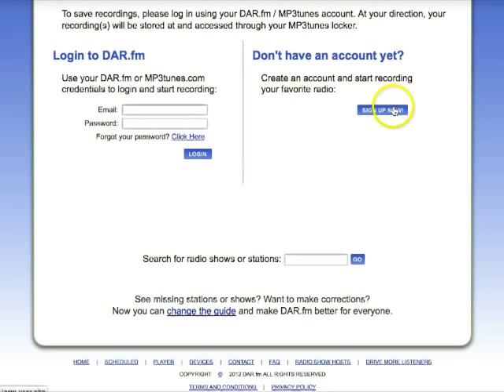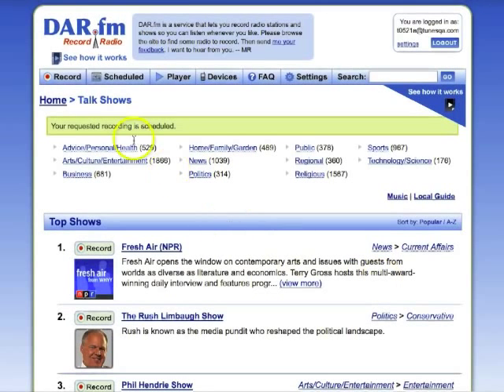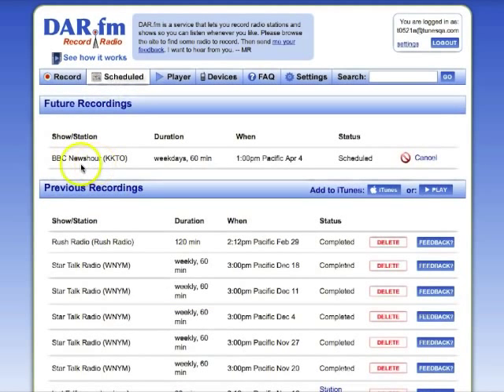Now, if you don't have an account, it's easy to sign up. But in this case, I'm going to log into my account, and you'll see how the recording is scheduled. And you see on the next screen, my requested recording is scheduled. I can also check this on the Scheduled tab, which keeps track of all the shows that I've got scheduled. And you see here, the BBC News Hour is scheduled each day at 1 p.m.